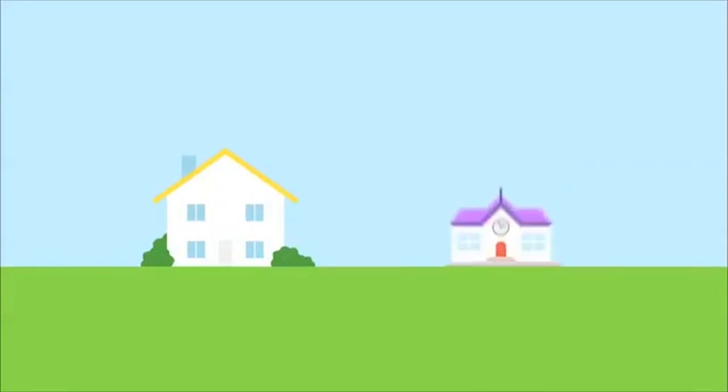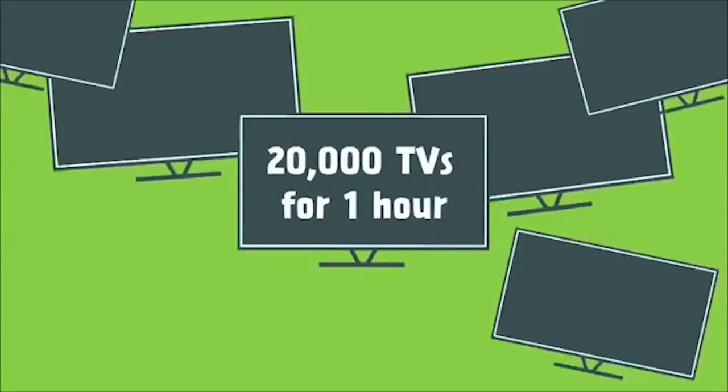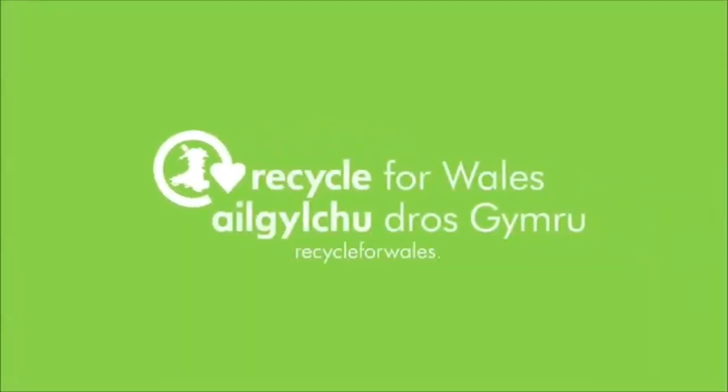It also gives off biogas which is collected and used to generate heat and electricity. This can be used to power our homes and schools. It's good to know that recycling just one lorry load of food waste can generate enough energy to power over 20,000 TVs for an hour. To find out more about food recycling visit recycleforwales.org.uk